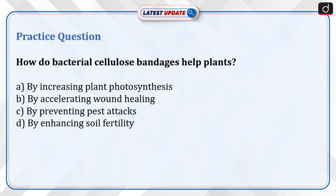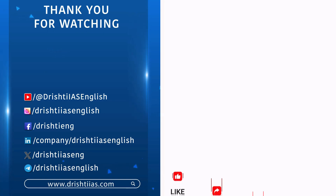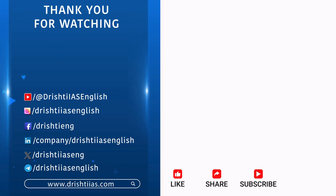Send the answer for this question in the comment section. Thanks for watching. For more informative content, like, share, and subscribe, and do not forget to press the bell icon to get notifications.